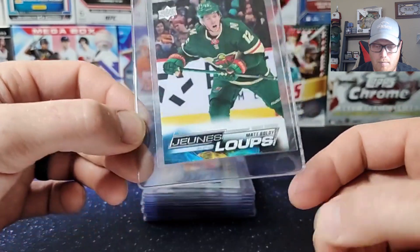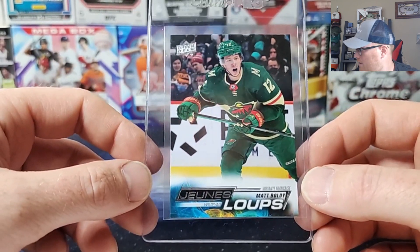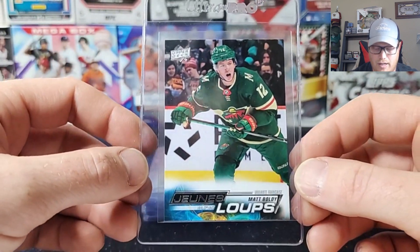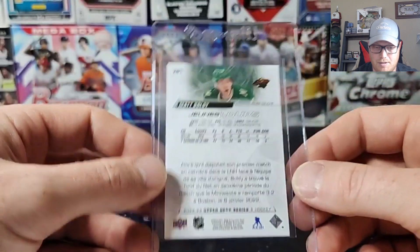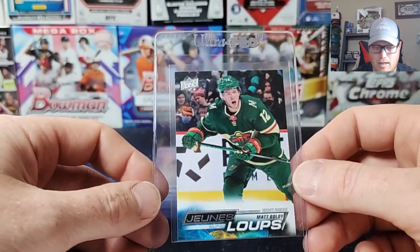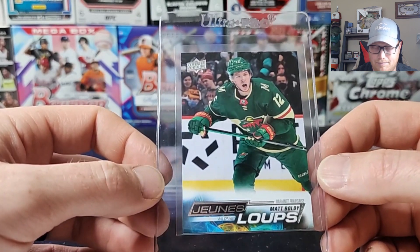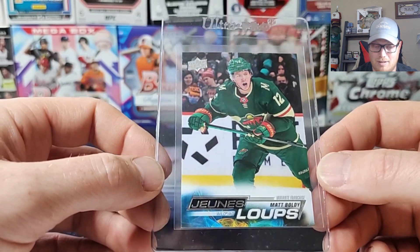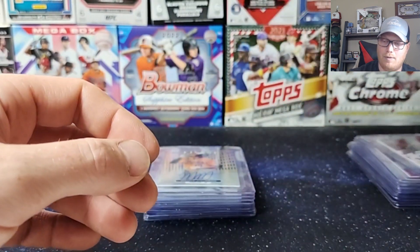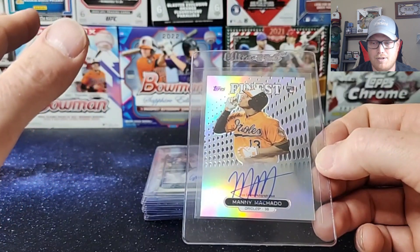Next up — 2022 Upper Deck Matt Boldy, Young Guns French variation. Boldy just signed a nice 7-year, $49 million extension. I bought it early this last season. He had a real good season — 30-plus goals. When Kaprizov went out, Boldy just went on a tear. I think he had like 15 goals in a month. This card looked real good. I bought it for like $15-$20 — super good deal. If that one can hit a 10, Upper Decks are always a little iffy with corners, but I feel like they grade those a little more lenient than others.